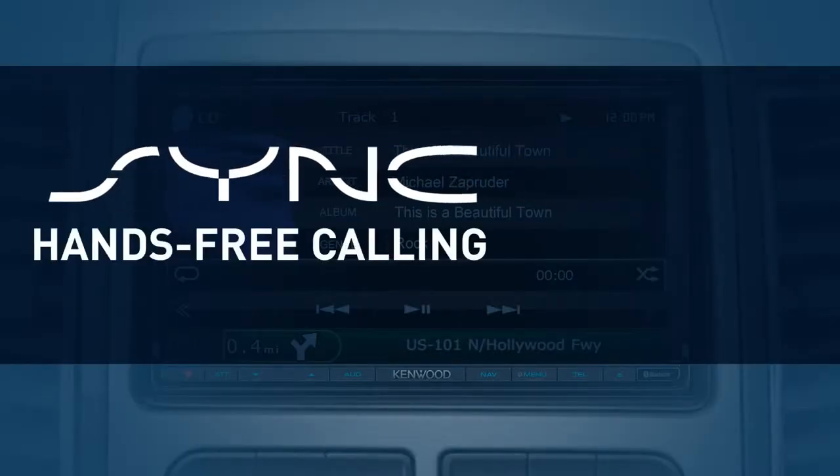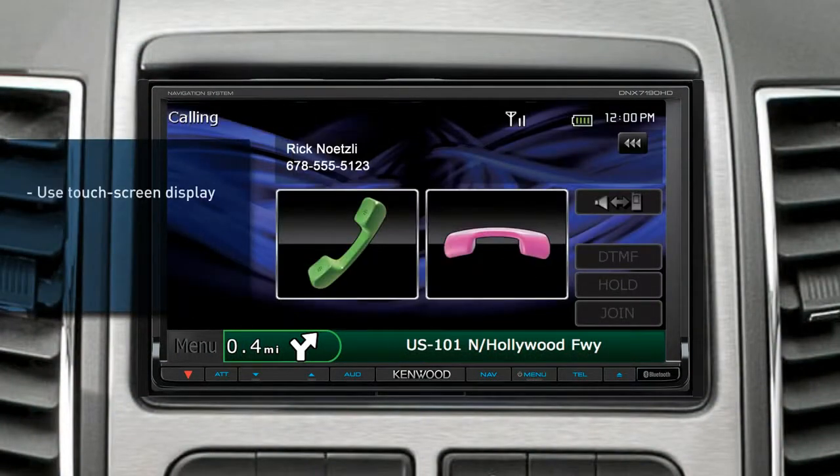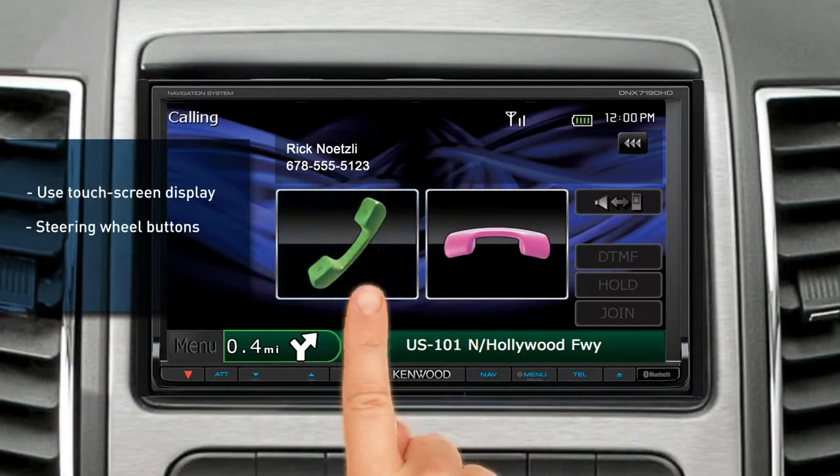Sync hands-free calling. Make and receive calls using the touch screen display, steering wheel buttons, or voice commands.